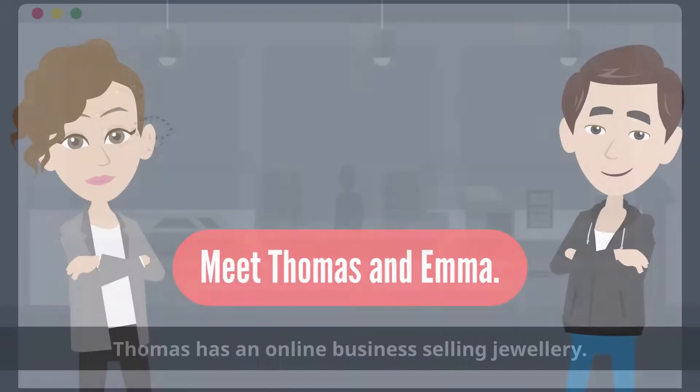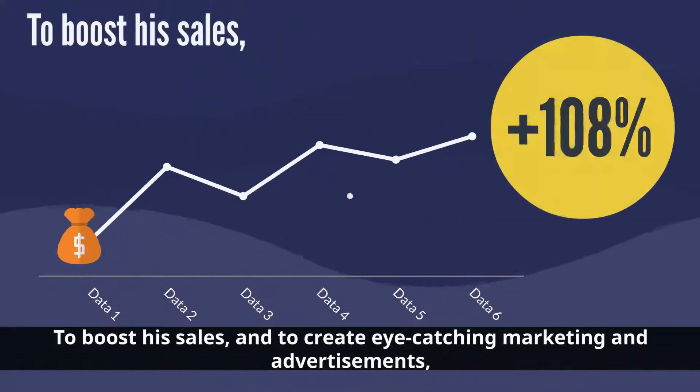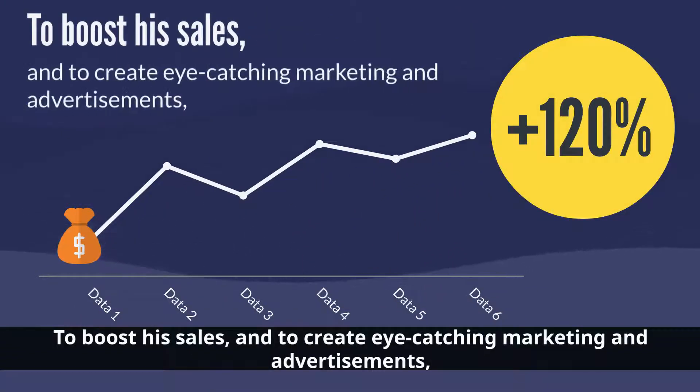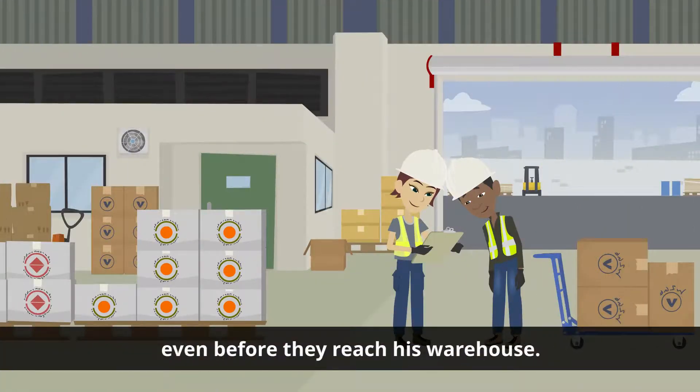Meet Thomas and Emma. Thomas has an online business selling jewelry. To boost his sales and to create eye-catching marketing and advertisements, he needs high-resolution imaging material of his products, even before they reach his warehouse.